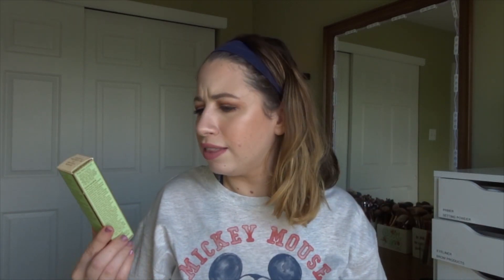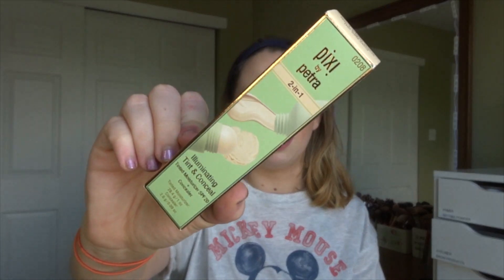I'll definitely link this down below if it's still available. This week when I purchased this, basically all beauty items were — if you spent $20 you got a $5 gift card — and I like taking advantage of those deals at Target to buy Pixi, because Pixi is so expensive. I sorted their products by best reviews and found their Two-in-One Illuminating Tint and Conceal Tinted Moisturizer with SPF 20 plus concealer. I thought it would be really cool to try.